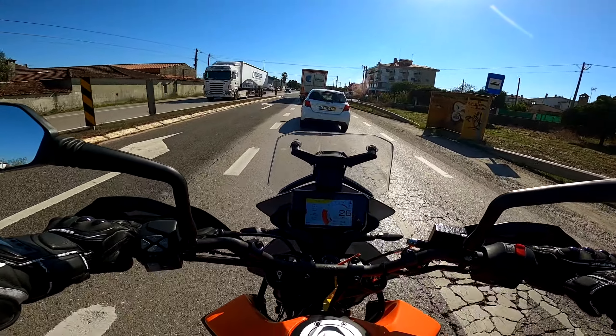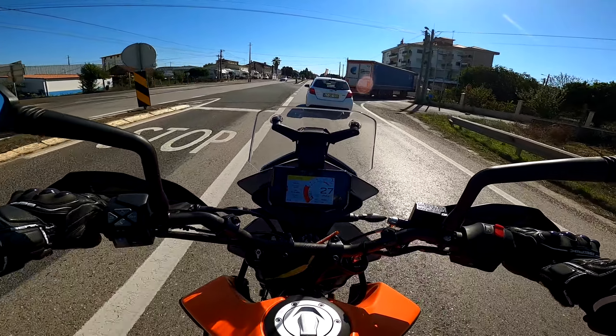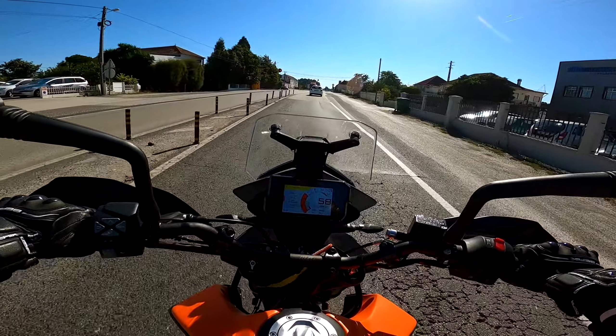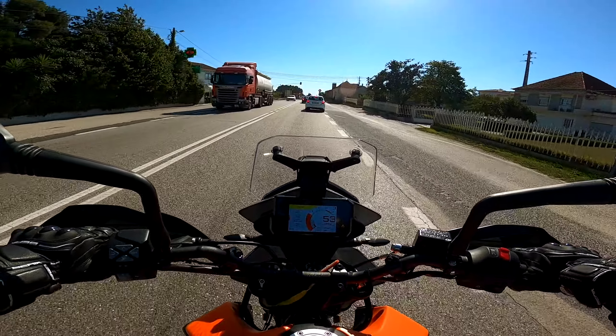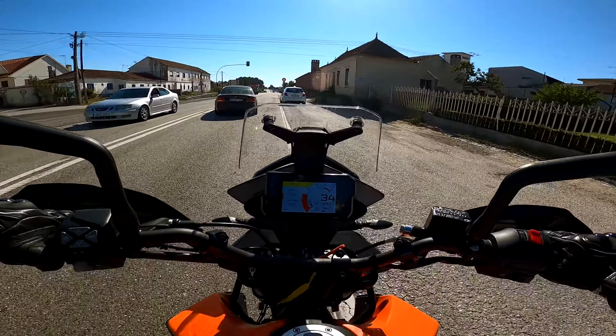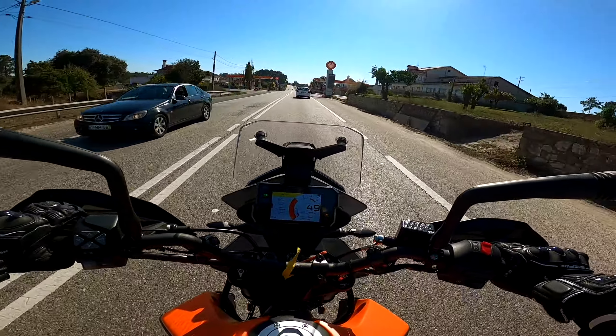Estamos aqui a bordo de uma KTM 390 Adventure — portanto é um motor para a classe A2. Eu estava super curioso para poder testar este motor da 390 da KTM porque é uma cena que eu sempre quis experimentar e trazer aqui para o canal. Mas nunca foi possível, e hoje trago-vos então aqui um motor da 390 mas numa moto Adventure.